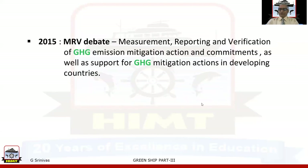In 2015, the MRV debate arose — Measurement, Reporting, and Verification of greenhouse gas emission mitigation actions and commitments, as well as support for greenhouse gas mitigation actions in developing countries. This covers the energy efficiency regulatory development from 1997 to 2015, which I have shown in tabular form.